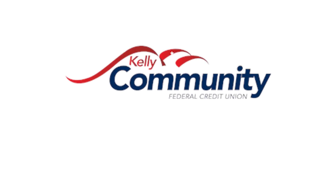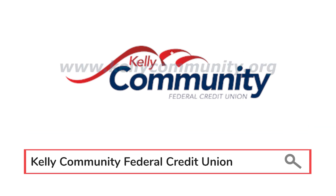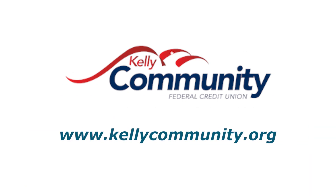This BBB Minute is brought to you by Kelly Community Federal Credit Union, a proud BBB partner for nearly 20 years. Visit them at kellycommunity.org.